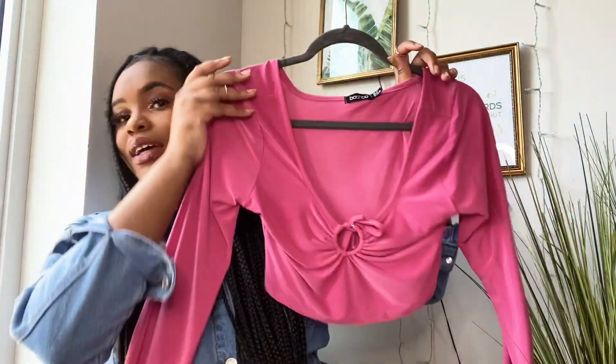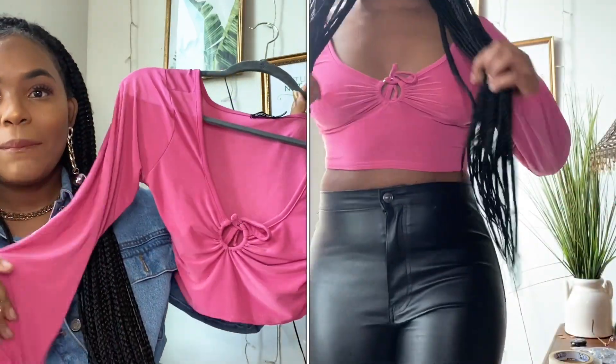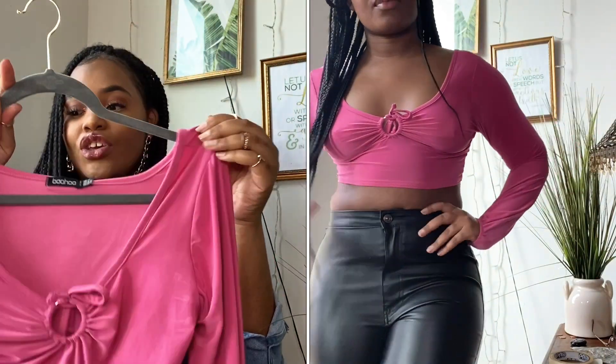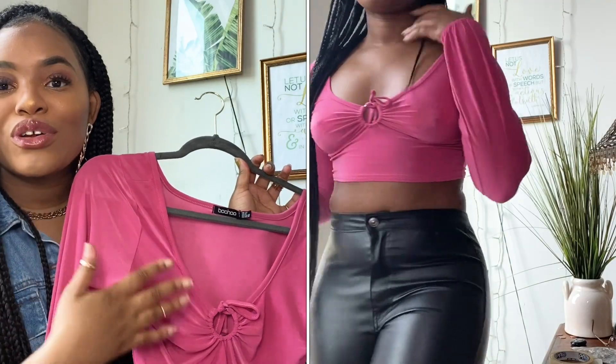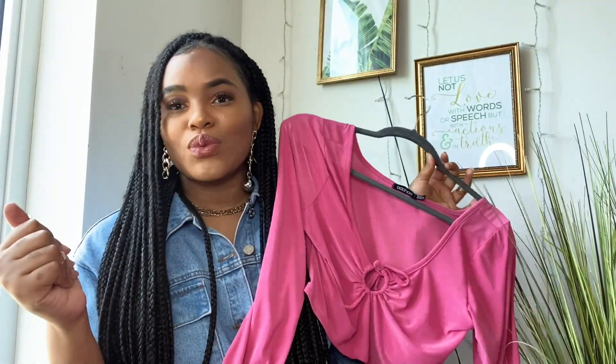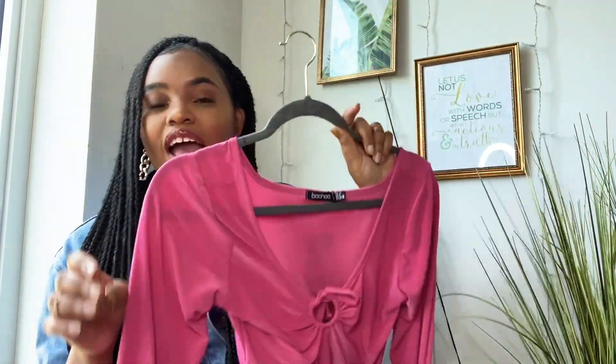I also picked up the same top in this beautiful pink color. I've been really drawn to pink lately — I just feel like it looks so good on my skin tone. It's showing up a little more pink on camera; it's a little lighter in person. I thought this would be really cute, not necessarily for a New York City night out but more so like a Miami night out, a vacation kind of vibe. With high-waisted denim shorts, white jeans, or black jeans, this would be super cute. I got this one also in a US size 6, UK size 10.